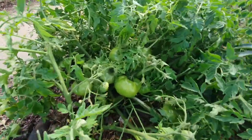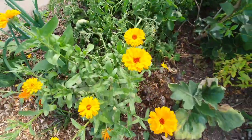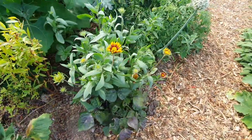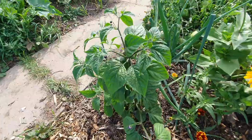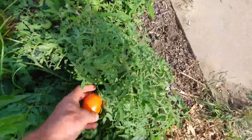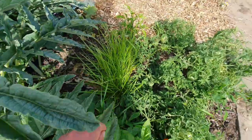Beautiful calendulas, more of the beans, more of the dahlias, more of the Peruvian hairy pepper — chilli peppers. First tomato that's ripening, so it'll be nice to try that. Tiger nuts are doing really well.